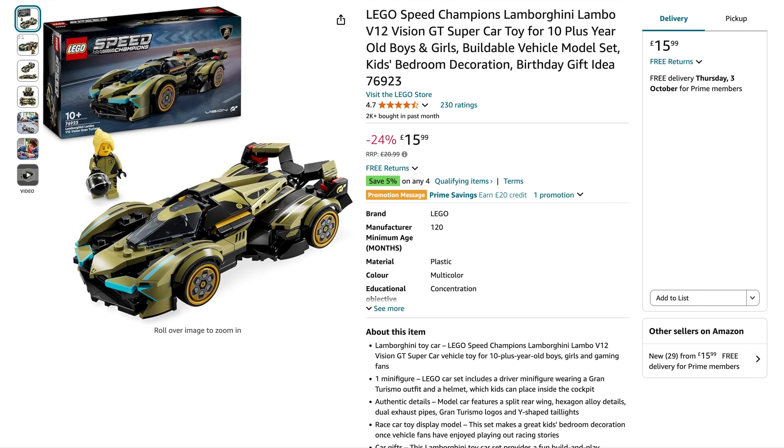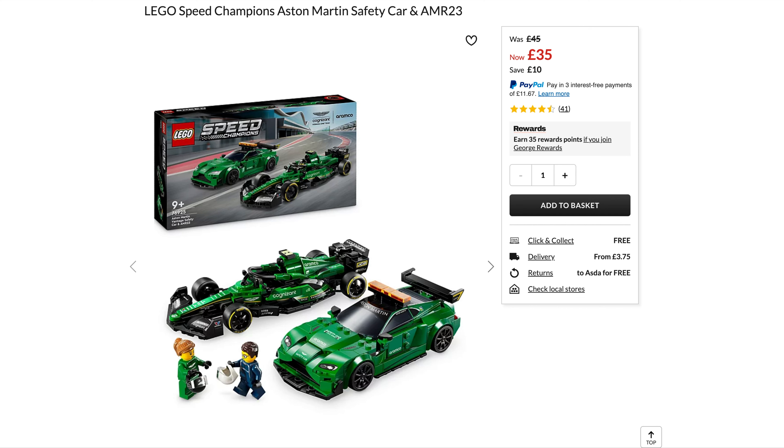Finally from Amazon, I threw in a Speed Champions set — always love a Speed Champions. It's the Lamborghini V12 Vision, knocked down a little bit cheaper again. It's part of their 5% off any four qualifying items deal, at £15.99 with 24% off. Bundle it with another three items and you'll get an extra 5% off — happy days.